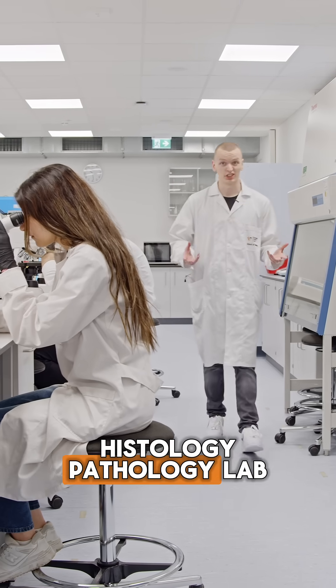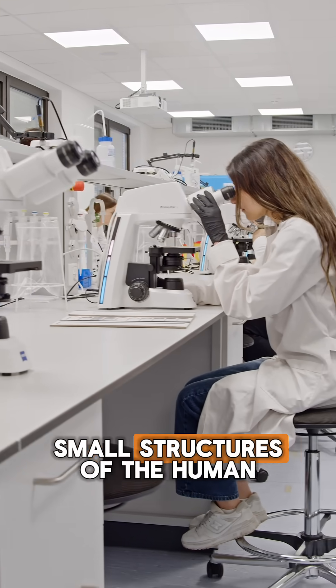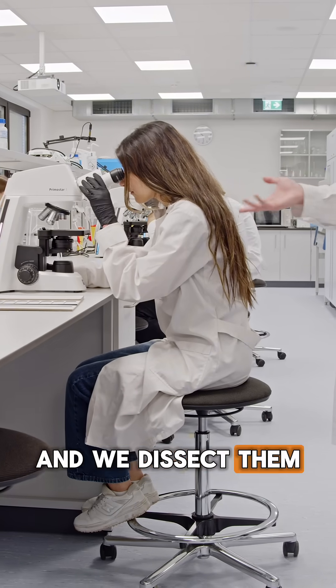This here is the histology pathology lab. Here we work a lot with microscopes to really see all the details in the small structures of the human body, and we dissect them as well.